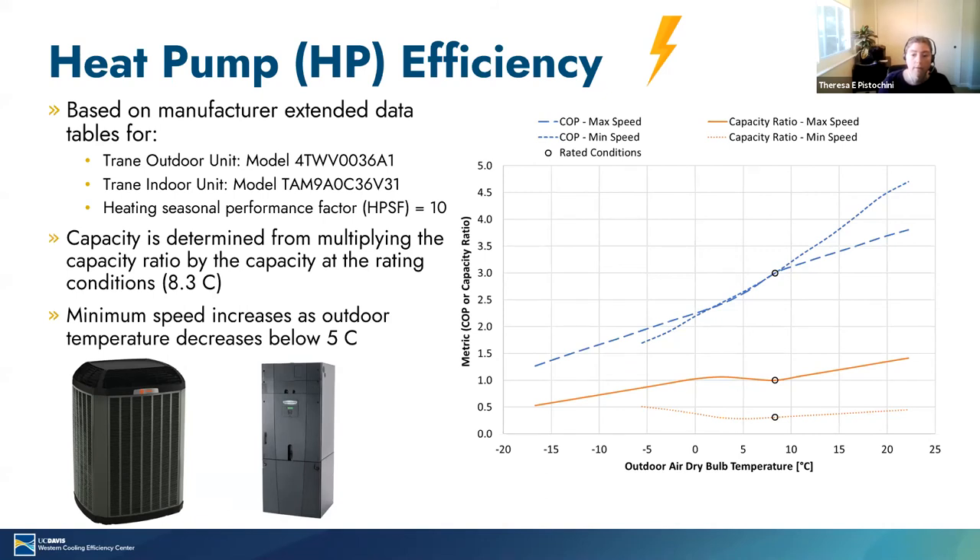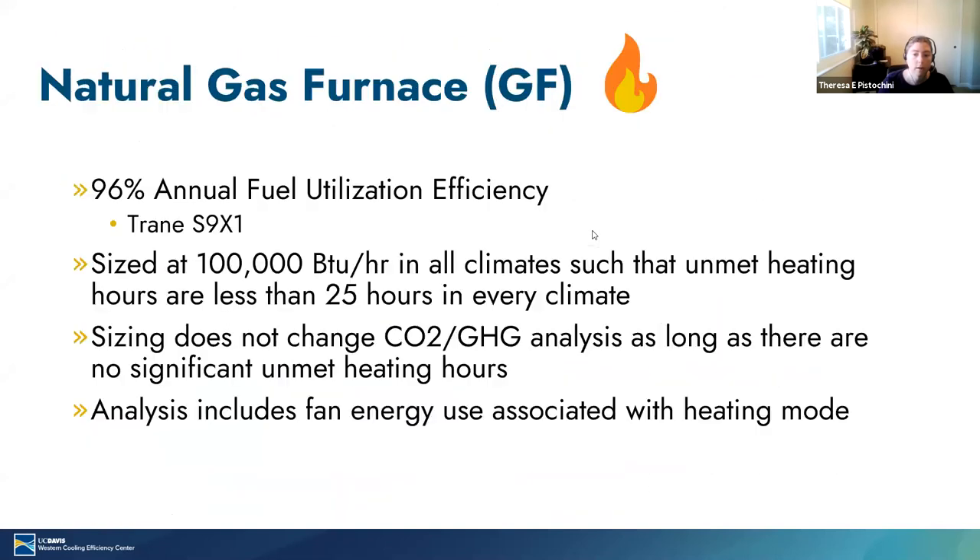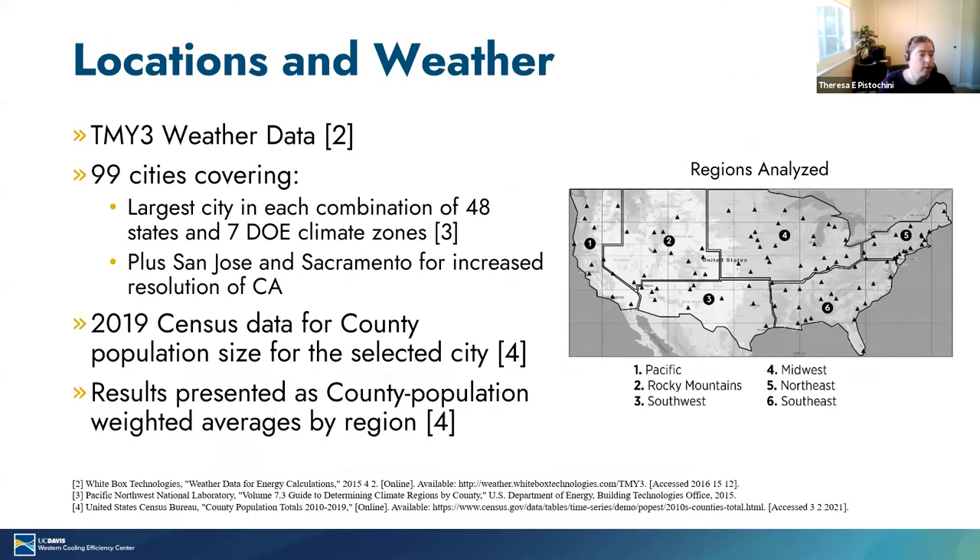Marshall Hunt asks about CO2 emissions charts by region — is California the Pacific region? The Pacific region includes these four cities in California: South Central Valley, Los Angeles, San Jose, and Sacramento, but also includes the Pacific Northwest — a couple cities in Oregon and Washington. We're happy to provide data tables that show specific results for the specific cities.